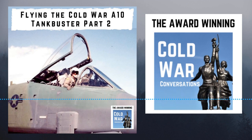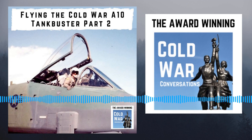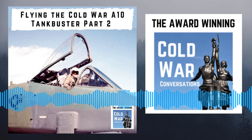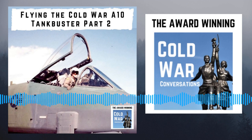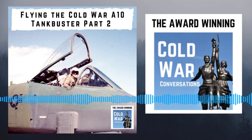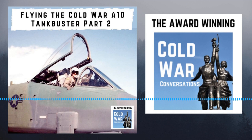Did the A-10 have a reinforced undercarriage for rougher strips? It's pretty beefy — we've landed on dry lake beds, and you could probably land on dirt given where the engines are, as long as it's reasonably level. It's a pretty strong undercarriage. Think of it this way: if you can land a Harrier on a grass infield between runways, as I did, then you can certainly land an A-10 on it — it's a lot sturdier gear than a Harrier.